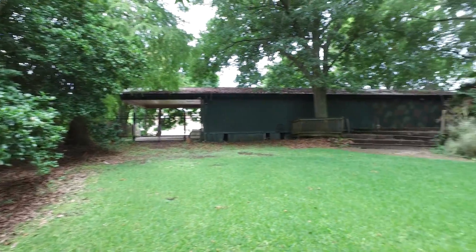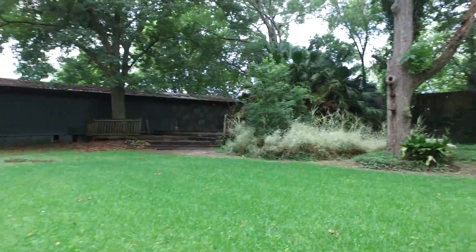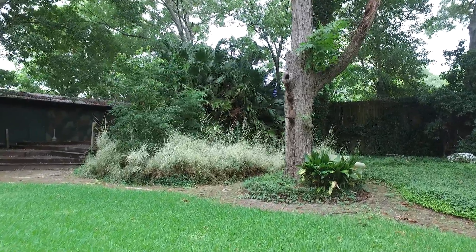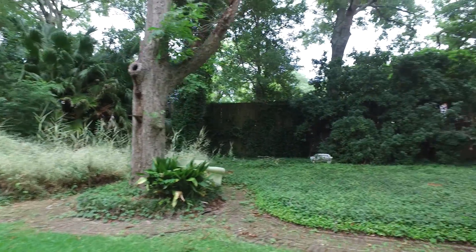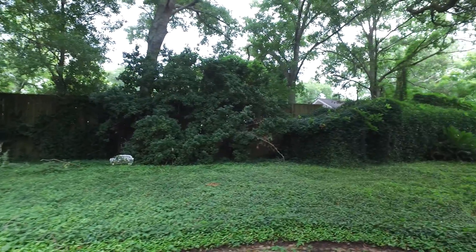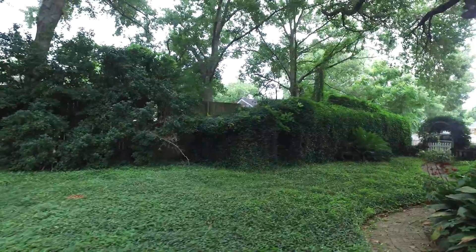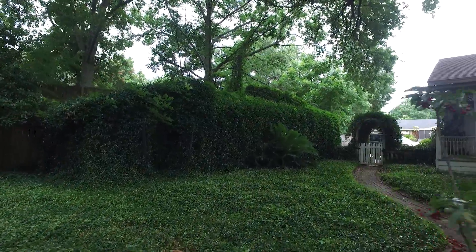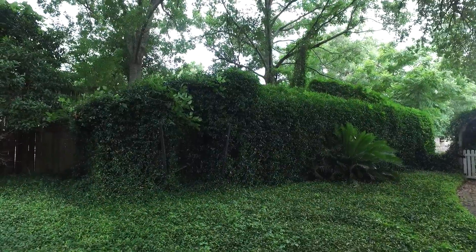There's the training center. There used to be, and I'm sure there still is, a pond back in there — a small koi-type pond. Come back around, and all the large green area, and a little gated area here.